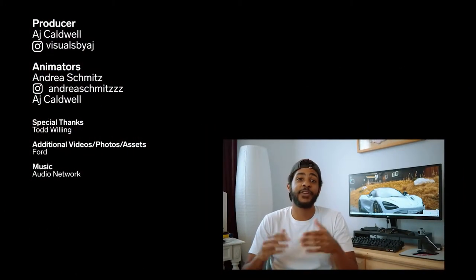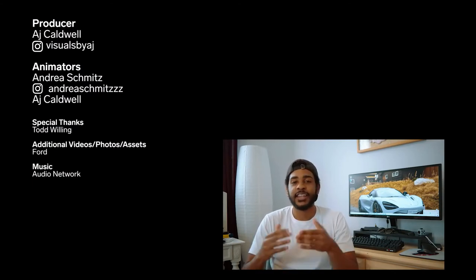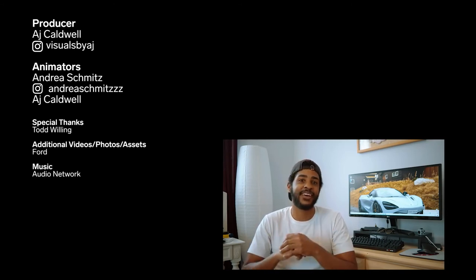Hi, I'm AJ, one of the producers of all things cars at Insider. If you enjoyed that video, hit subscribe for more just like it, and let us know what kind of car content you want to see in the comments below.